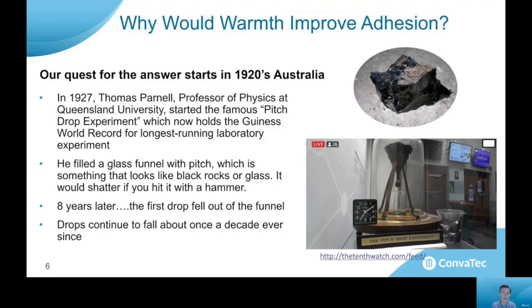What the professor did was put that pitch into a glass funnel and let it sit there. And nothing happened — until finally, eight years later, a drop of pitch flowed out of the bottom of the funnel. This experiment continues to run to this day. You can actually see a live feed of it in the bottom right corner of my screen. A drop of pitch falls out about once every 10 years.